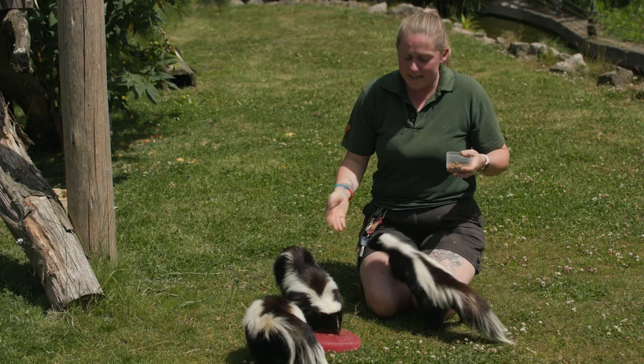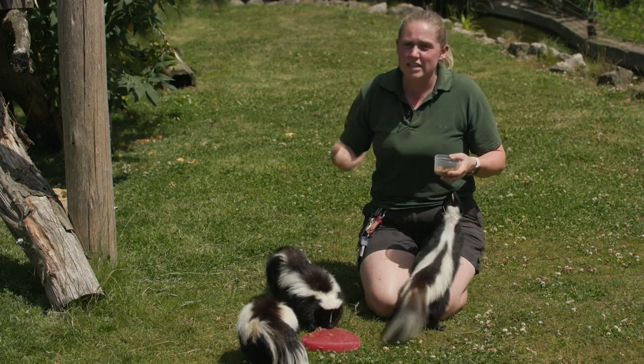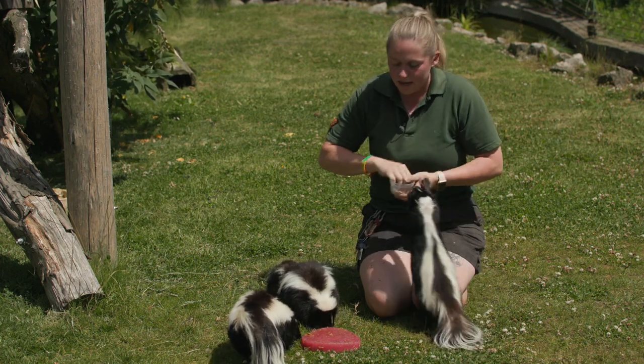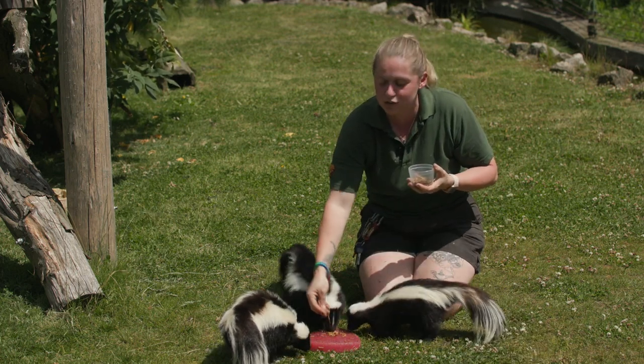They can struggle a little bit in this sort of heat if they've got thick coats or if they're not used to this sort of climate. If they're from colder climates it can be a bit difficult for them, and so we like to give them lots of different things to try and help keep them nice and cool in the summertime.